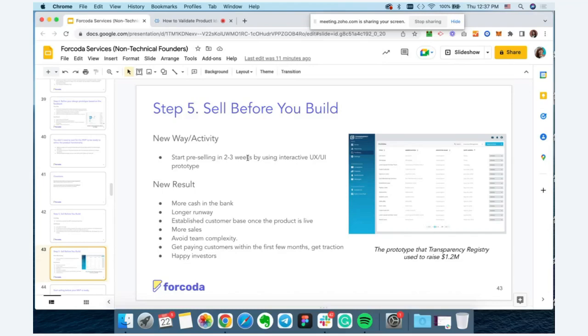By the time you finish your MVP, you can onboard those customers and start getting money in the bank. The advantages of this process include more cash in the bank, a longer runway, an established customer base once the product is live, more sales, and getting paying customers within a few months. Getting traction also helps you raise funding for your product down the line.